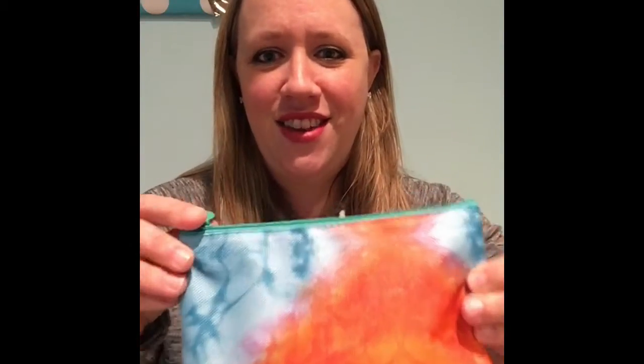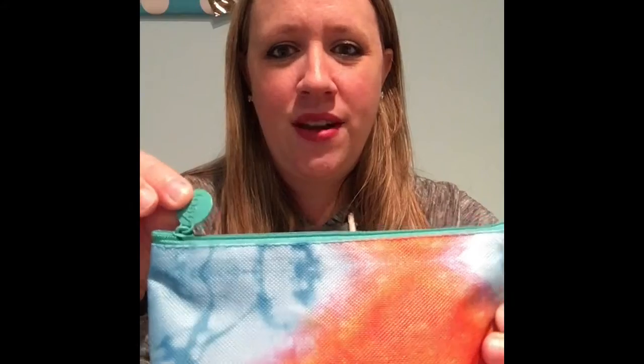This is the cute little bag — my kids are gonna want to steal it so I can't let them. Let me hide it. So let's see here...